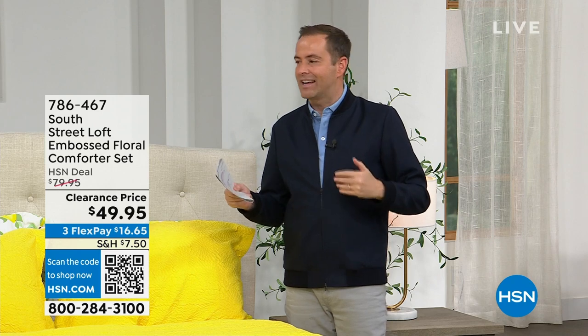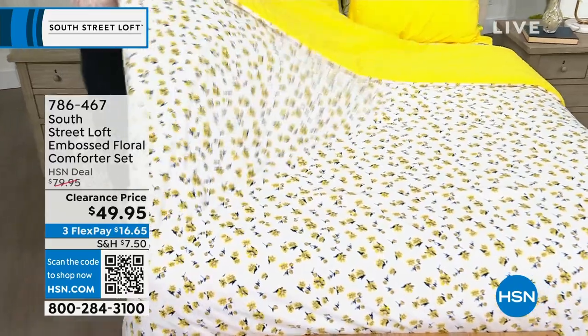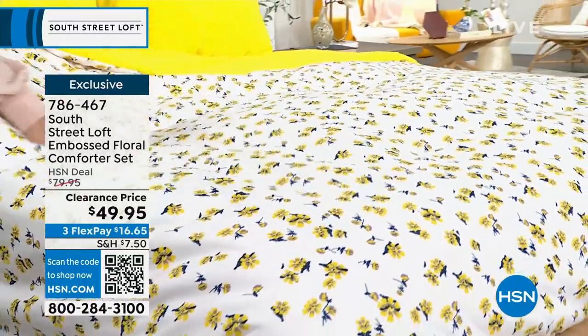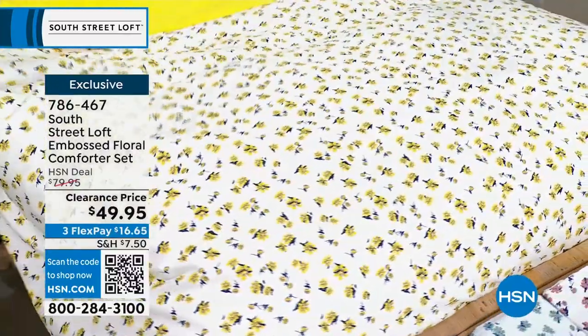We're moving on before we get to the sheets — one extra item to squeeze in. On clearance down from $80 to $49.95: our best-selling floral comforter set. You get the comforter and two shams. Choose twin, full/queen, or king — nobody pays more than that same low price of $49.95.